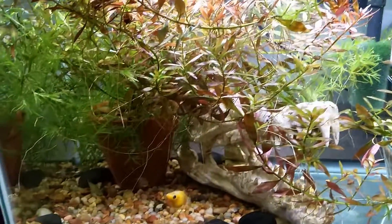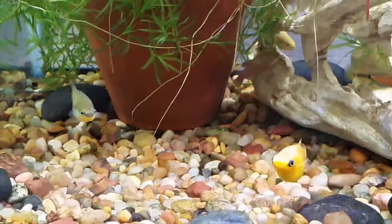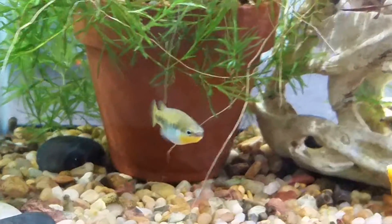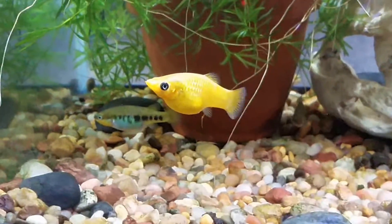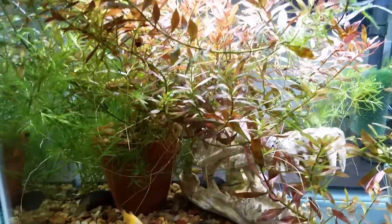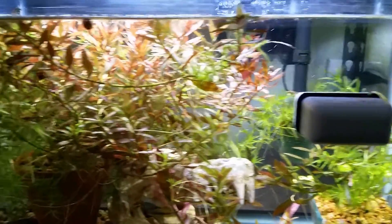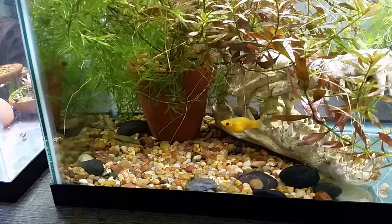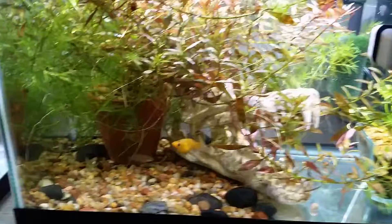Over here, this is Characodon lateralis, Los Barros. You can see there's a male and a female. There's a Molly in here just acting as a dither to get everyone to come out. One of the main attractions in here is this gorgeous red Ludwigia that is just filling up the tank. I'm hoping that when the lateralis drop fry they will end up in there and be safe. Characodon lateralis, Los Barros — beautiful fish.